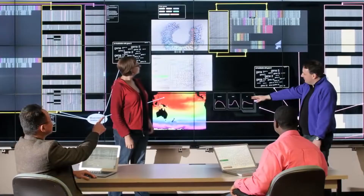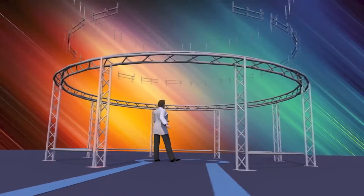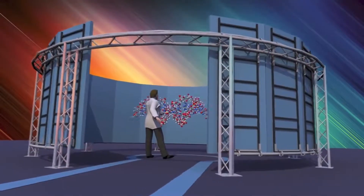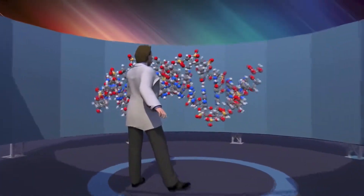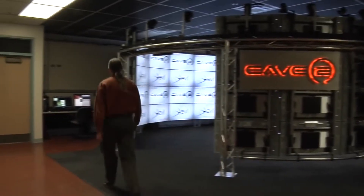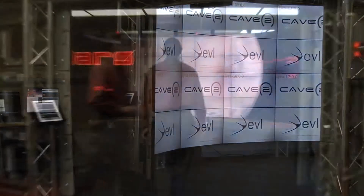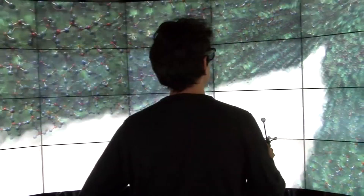CAVE 2: CAVE 2 is a hybrid reality environment that lets artists, scientists, and engineers become fully immersed in their research. It is a 360-degree wraparound structure consisting of 72 LCD panels, a 20-speaker surround sound system, and a 10-camera optical motion tracking system. With 3D glasses, scientists and engineers can virtually experience and move through anything of their choosing — whether it's the human body or planets in the solar system.